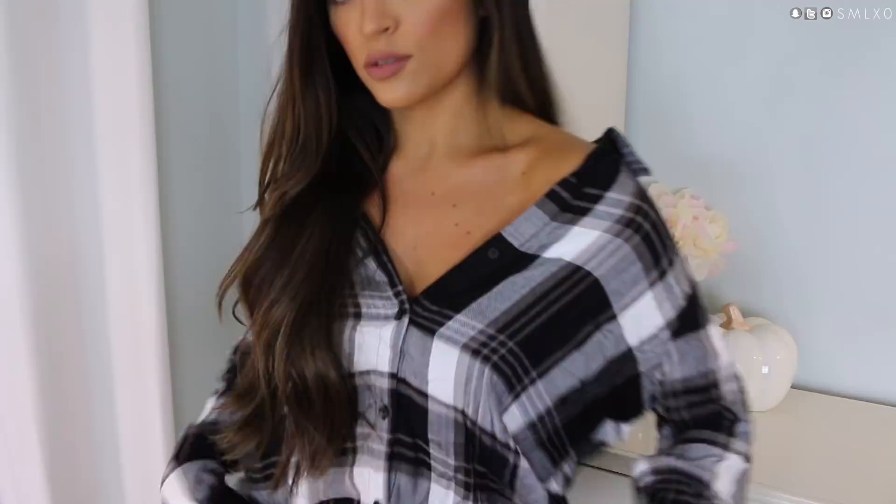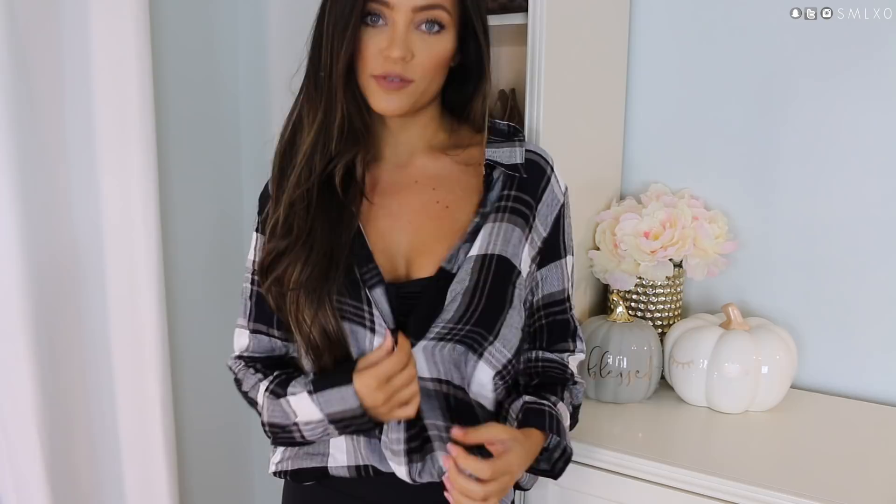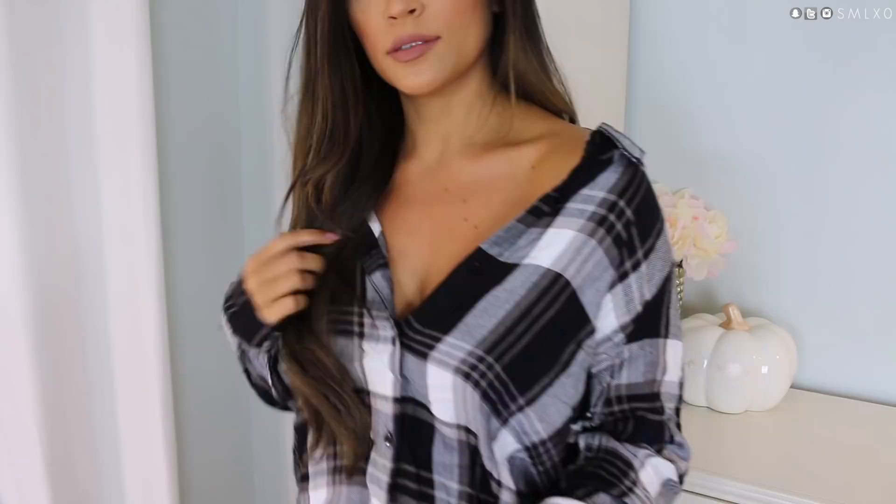Next up is this flannel. I really love the black and white with a really subtle taupe color. I mentioned in a previous haul that I don't like really busy plaids — I like them to be pretty neutral without a ton of colors going on. The material is so soft — it literally feels like flannel pajama pants. I did size up because I wanted to be able to wear it off the shoulder, like the model on the website.